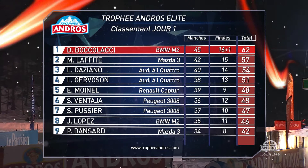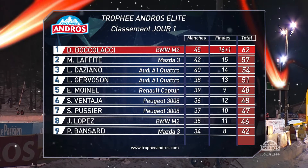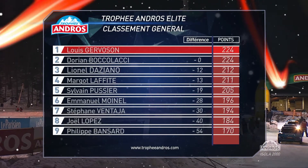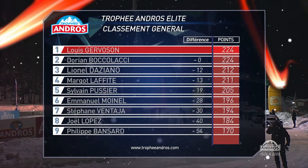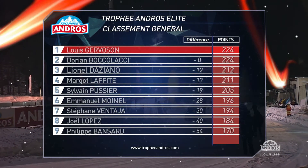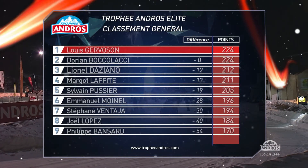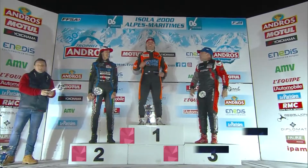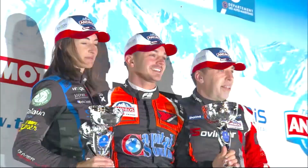It's a 62-point day for him and that brings him right into contention in the championship — dead level now with Louis Gervaison. Louis Gervaison and Dorian Boccalacci tied at the top, 12 points ahead of Lionel D'Aziano, who is one ahead of Margot Lafitte. Good and tight right at the top of the elite class. The first day's action is done and they'll go again for day two. This is the first of five straight race weekends leading up to the grand final in Stade de France. Here is the podium — Dorian Boccalacci, Margot Lafitte, who gets an extra trophy for being the top female racer, and Lionel D'Aziano.